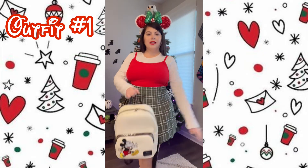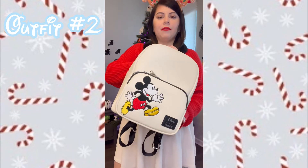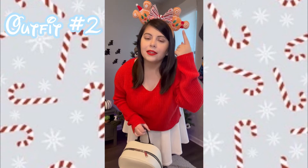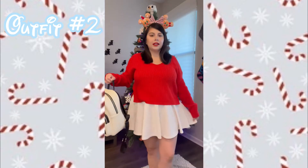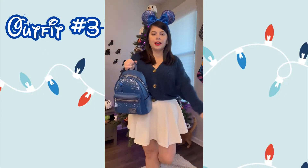Here is outfit number two — she's simple but very cute. Same backpack, since I don't have any Christmas backpacks, but it goes with everything. I have Mickey and Minnie gingerbread ears — so cute and adorable. These were gifted from my fiancé Marcus; they're from last year. Then we have this cropped red sweater from Target and a white skater skirt from Amazon, with little sandals. I feel like extravagant ears really tie the look together.